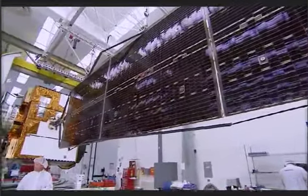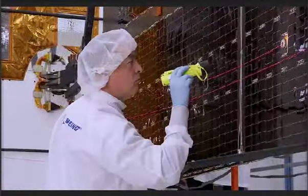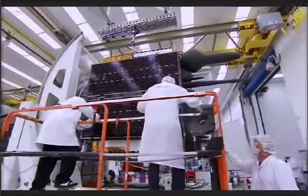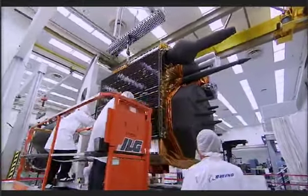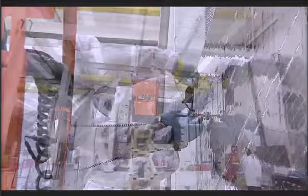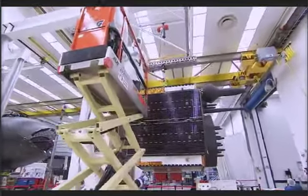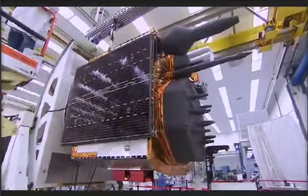With the legacy systems performing so well — many beyond their design life — they don't have the new signals and enhanced capabilities that the GPS-2F satellite offers. The new satellite provides the new L-5 aviation signal, and that aviation signal won't work unless there are four satellites with that signal on orbit.